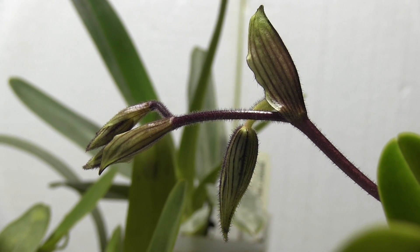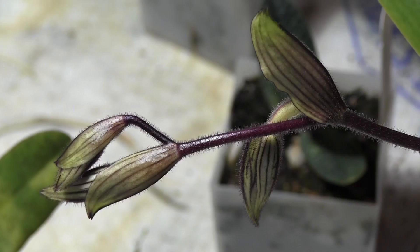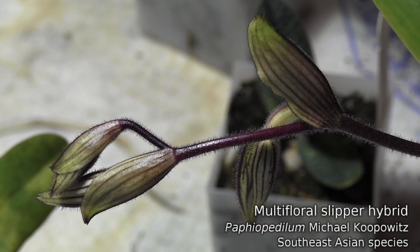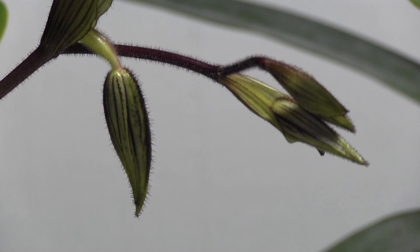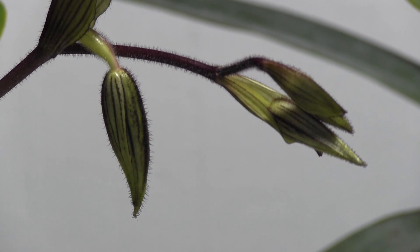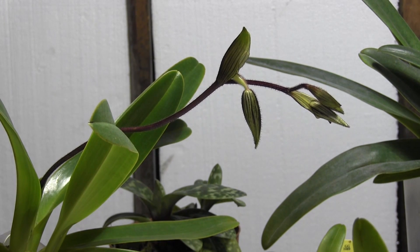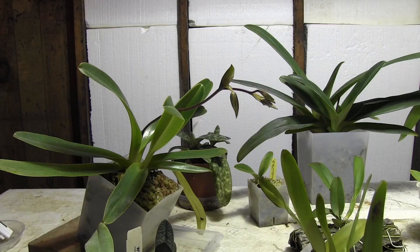Hey everybody, it's William Green, and you're looking at my Paphiopedilum Michael Kolpovitz. The spike has been developing for a couple weeks now, and we're starting to see the buds poke out. I'm a little concerned that one of the buds is going to turn out upside down like the brassia did a few weeks ago, but we will see.